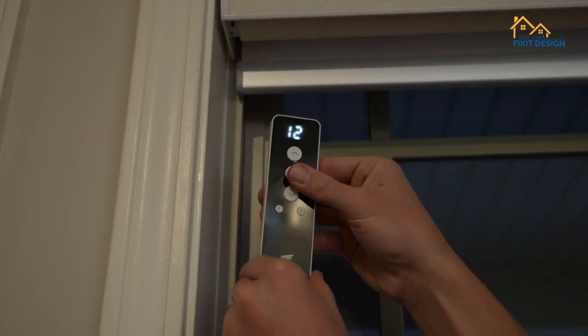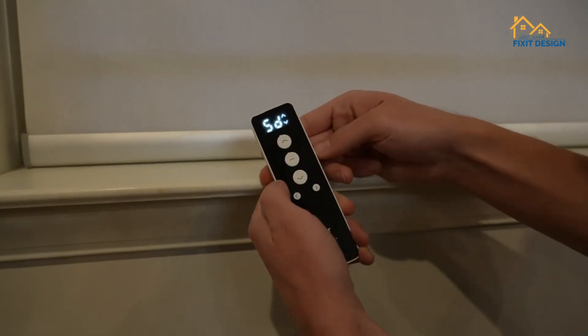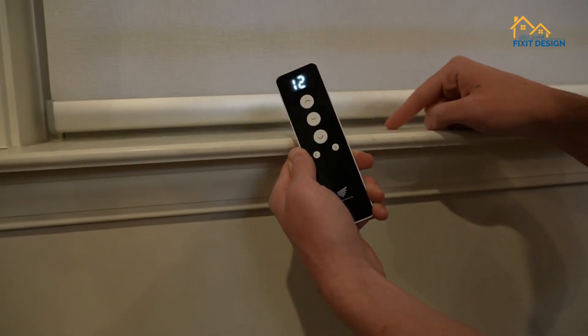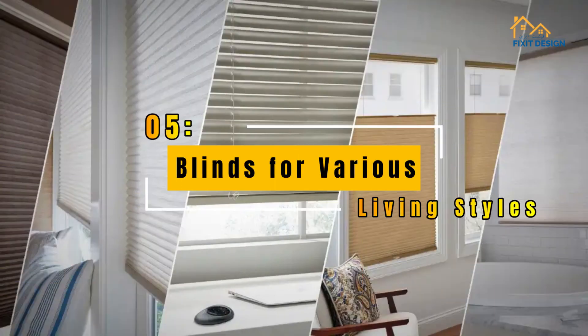Fourth, motorized blinds — convenience and modernity. Embrace convenience and modernity with motorized blinds. These blinds can be operated effortlessly with remote controls or smart devices, offering ease of use and a touch of luxury, suitable for contemporary living styles.